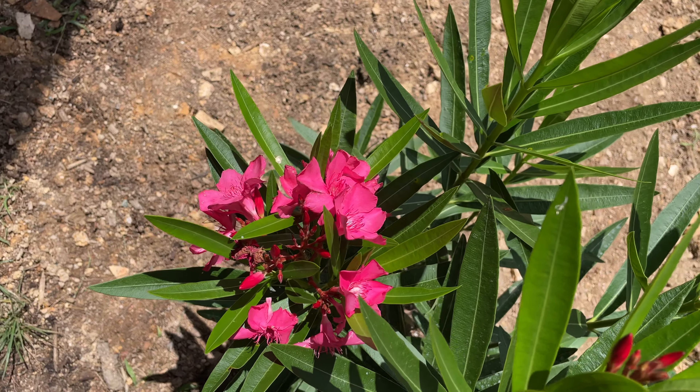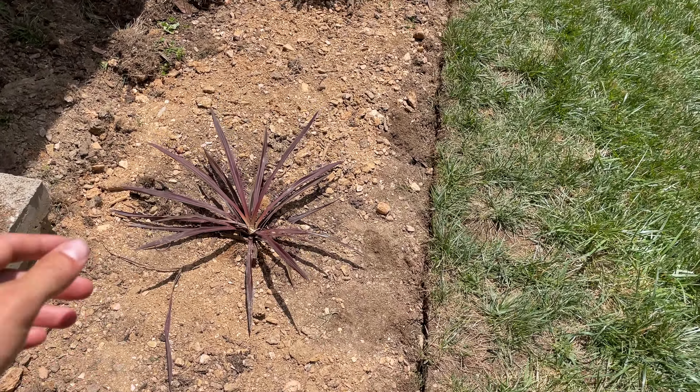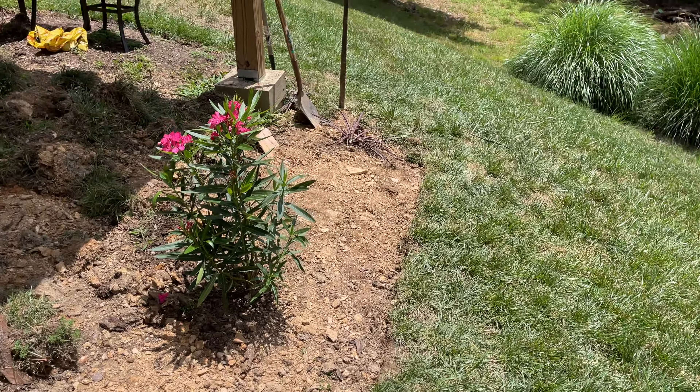Pretty pink oleanders here. I need help on these cordylines because I know they're going to look good here — that is, if the squirrels or whatever is ravaging them would quit.